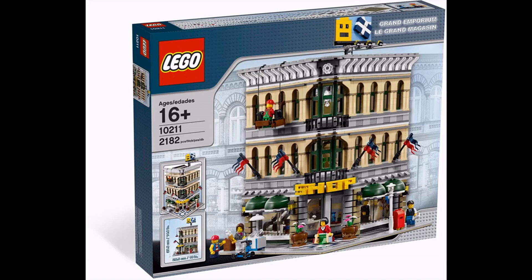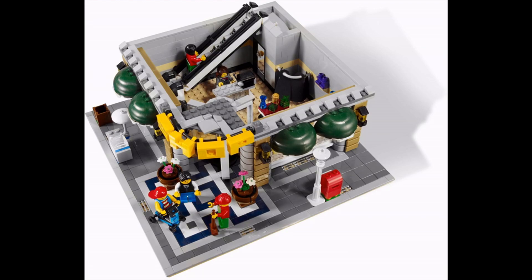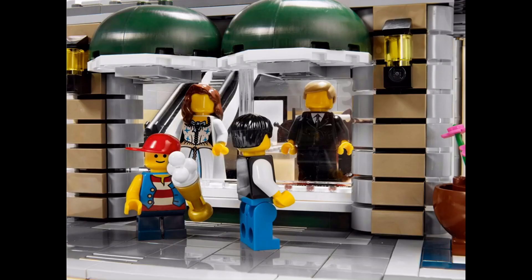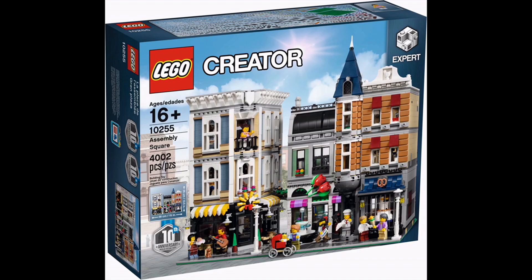In sixth spot we have the Grand Emporium, released way back in March of 2010 — one of the iconic modulars of its time. Absolutely beautiful set, I really wish I was collecting LEGO back then because I missed this one — it was before my renaissance of buying LEGO sets. It's a beautiful set; I love the story it tells. The interior is a bit dated compared to what we get nowadays, but it's the exteriors that really make the modulars for me, and this is easily one of the most iconic.